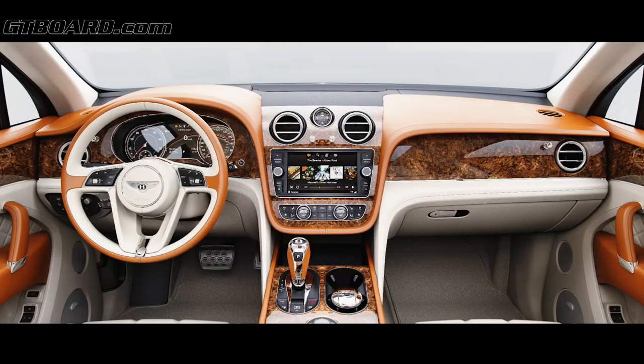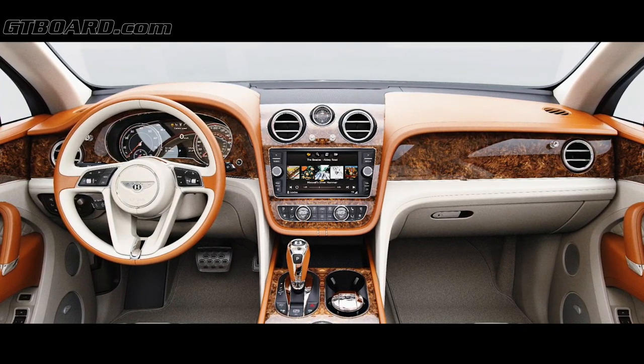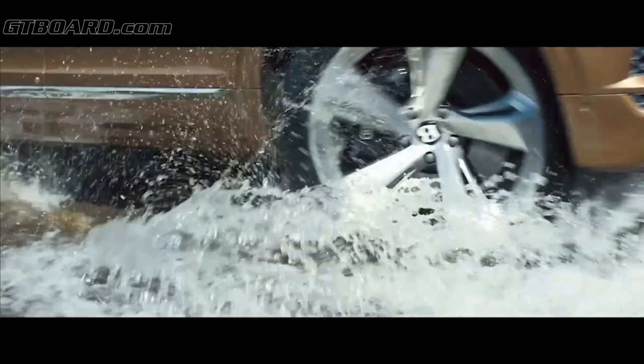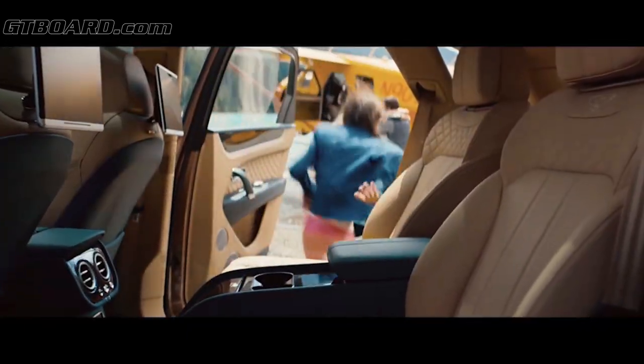During the development of the Bentayga we spoke to over 500 customers on a one-to-one basis. What we learned from that was that they're all very different individuals, and they want an individual type of experience with the Bentayga. So we have technologies which enhance the city driving experience, and we also have a whole suite of features which enable different lifestyles — whether you want to go hunting, do coastal sports, or go skiing.